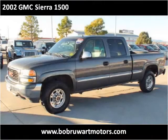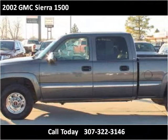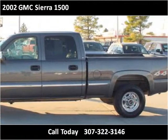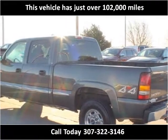This 2002 GMC Sierra 1500 is available from Bob Ruart Motors. This vehicle has just over 102,000 miles.